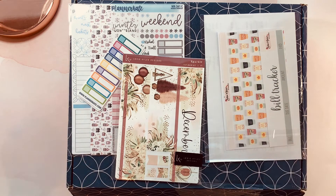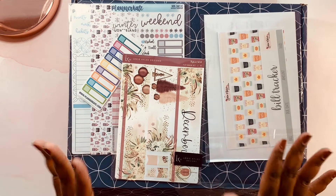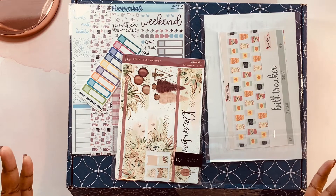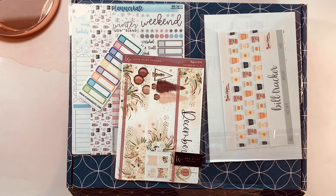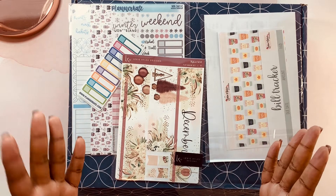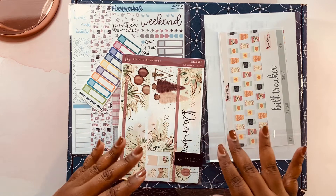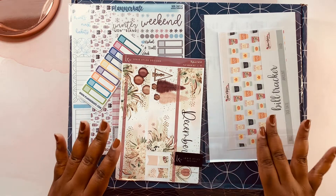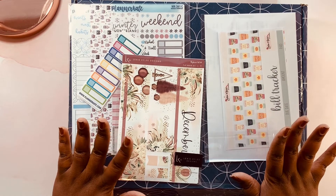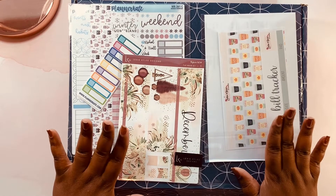Hello everyone and welcome to my channel. This is Vila Chastain and today we have a little mini planner supply haul. I'm finishing out the year and I'm trying to see what I'm going to be doing for January with my planning. So I picked up a few items from Erin Condren and also some stickers from three different sticker shops — my favorite sticker shops.